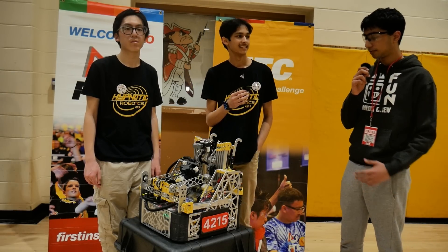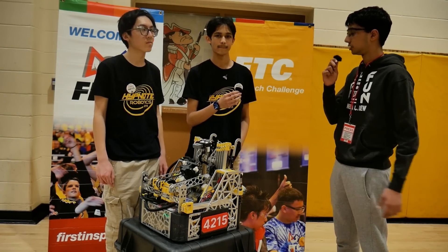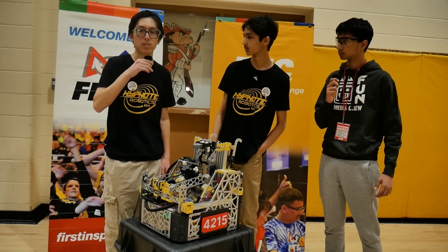Hi, I'm Rojan, and today in New Jersey State, coming off a match, we have Team 4215 Ignautic Robotics. Now if you guys want to get started introducing yourselves. My name is Subhan Kumar. My name is David Soon.